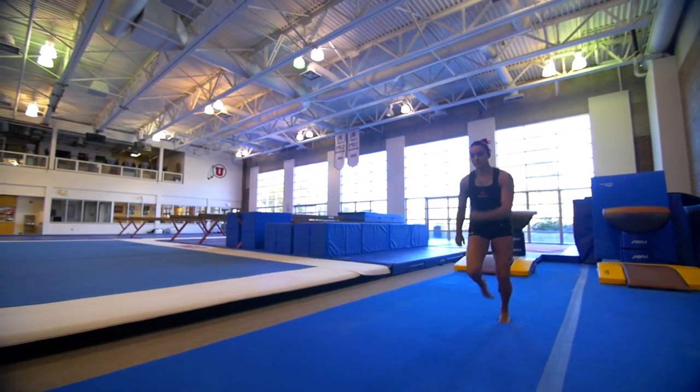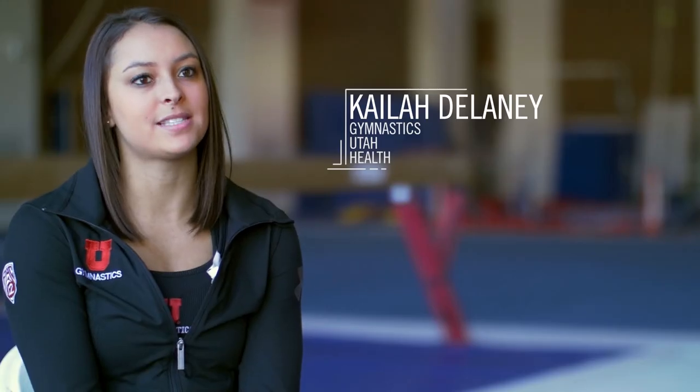I'm Kyla Delaney. I'm a gymnast at the University of Utah, and this is the science behind the vault.